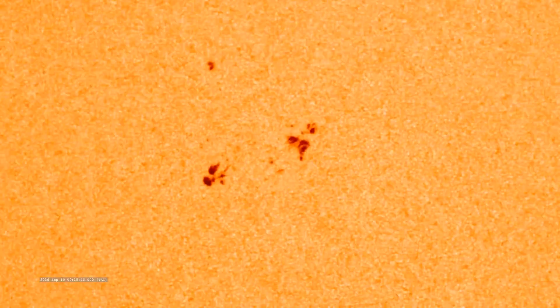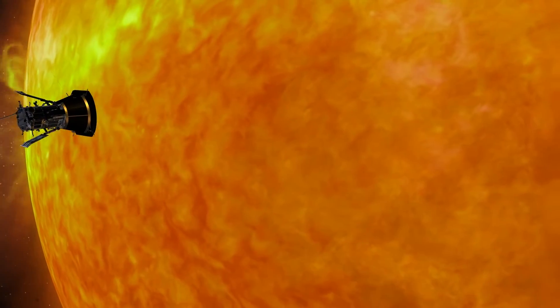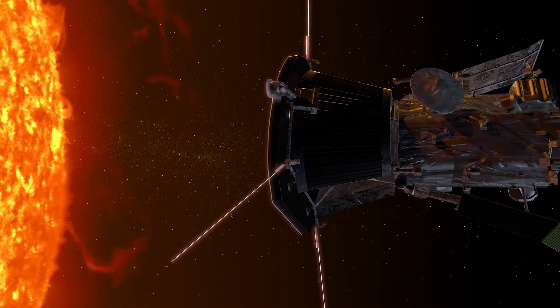In 2019, Parker discovered magnetic zigzag structures in the solar wind called switchbacks. Since then, Parker has flown even closer to the Sun and has now identified the solar surface as a spot where the switchbacks originate. Such discoveries are made possible by Parker's incredibly close proximity to the Sun and will continue to provide data on phenomena that are impossible to study from afar.